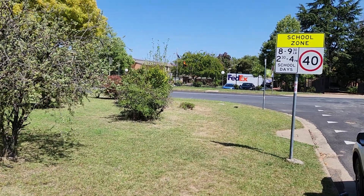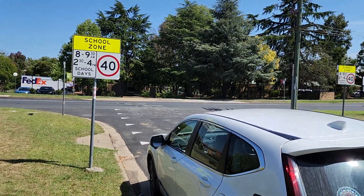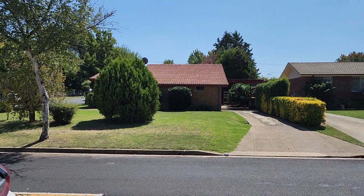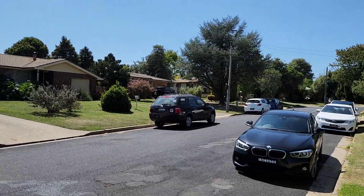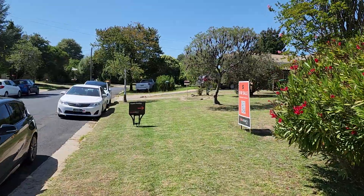This is the street area of 16 Merobi Place. You can see the school at the end of the road. It's quite a busy road, and then there's this little cul-de-sac area, and number 16 is on the corner.